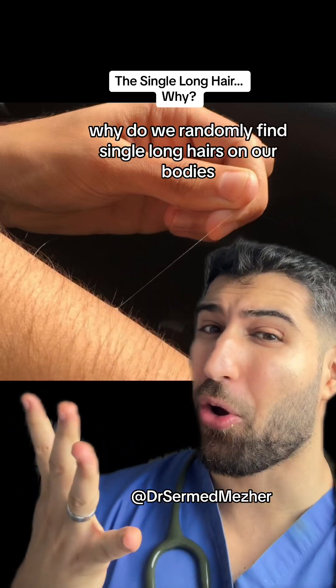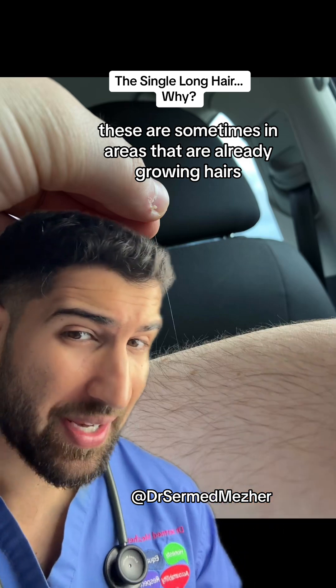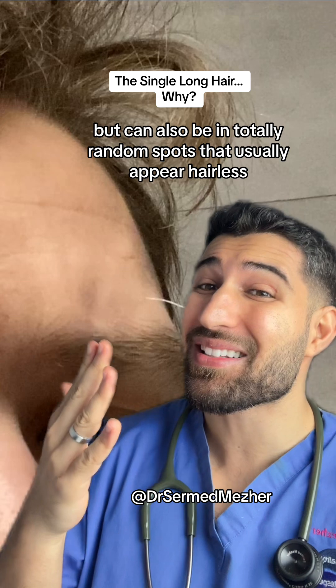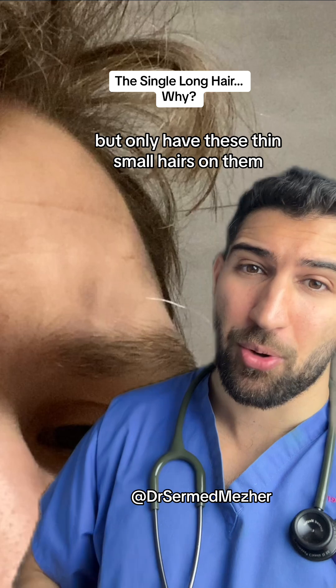Why do we randomly find single long hairs on our bodies? These are sometimes in areas that are already growing hairs, but can also be in totally random spots that usually appear hairless, but only have these thin, small hairs on them.